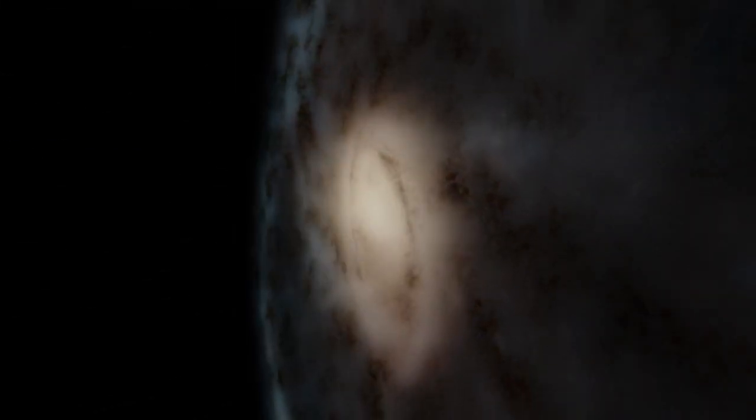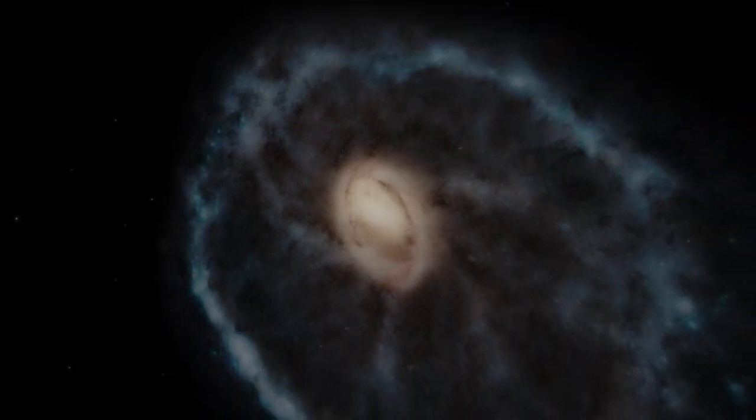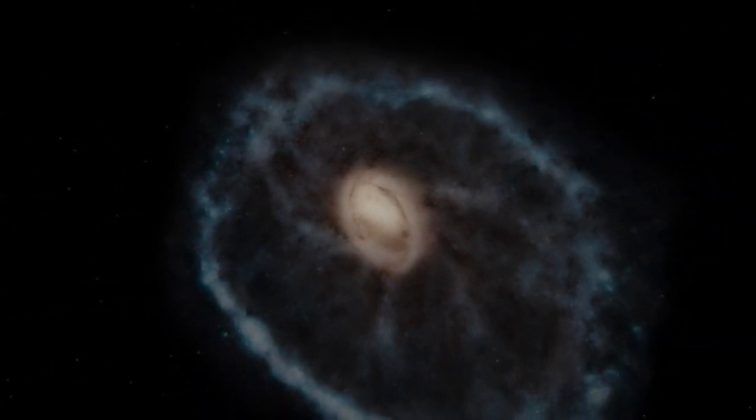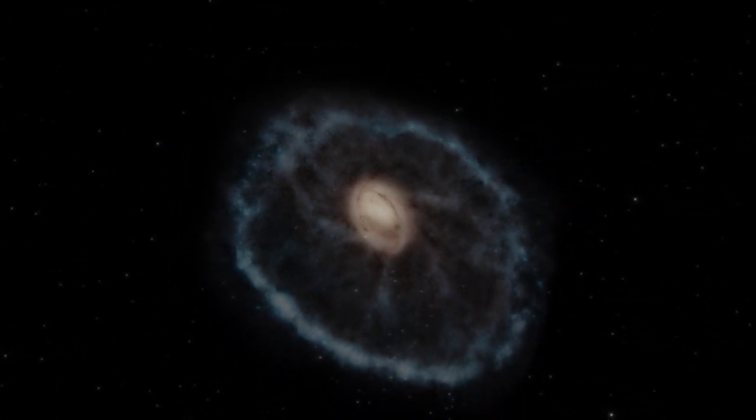The Cartwheel galaxy is a lenticular and ring galaxy, and it looks just like a wagon wheel. It lies some 500 million light years away in the constellation Sculptor.